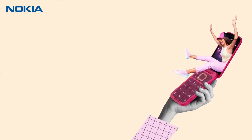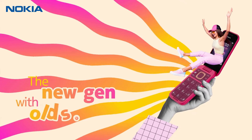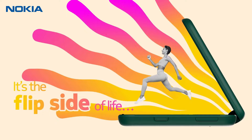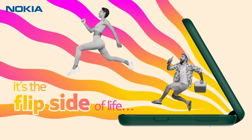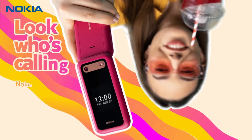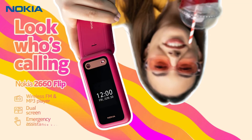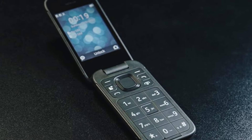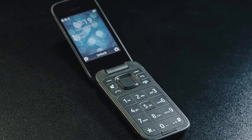It's also pitched by HMD Global as a kind of digital detox phone, because its feature set is quite limited — so you're not going to be horribly addicted to your smartphone. The Nokia 2660 Flip is, as the name suggests, a flip phone, but this is no Motorola Razr 40 Ultra. For a start, it's a lot cheaper, and the folding mechanism is an actual hinge with a primary 2.8-inch screen at the top.